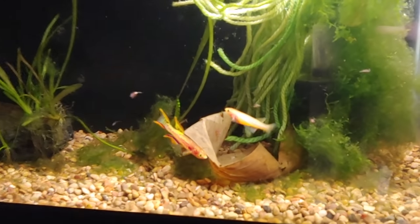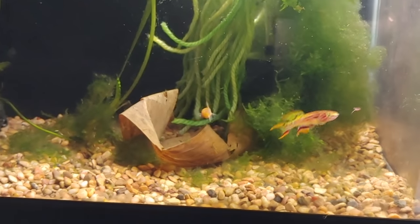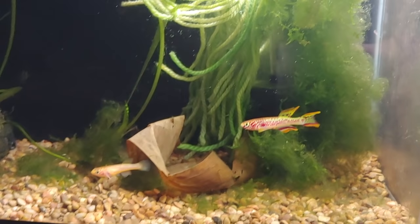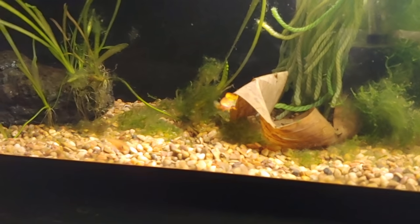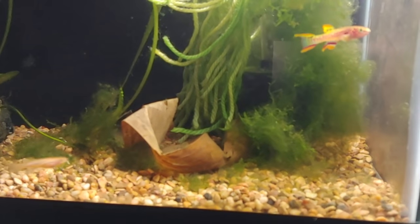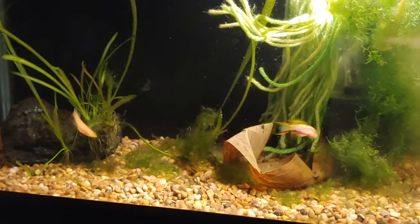First off, I have this pair of gold gardener rye killifish. I heard they can colony breed, so I'm just leaving them in here — I'm not really pulling out the mop or anything. I do check it from time to time but no luck yet. They did once have a fry that grew kind of large, but somehow they got lost.